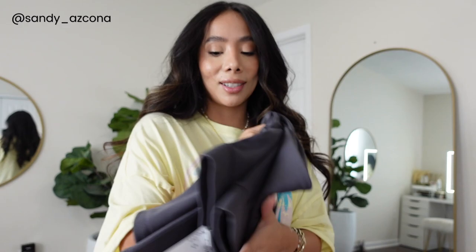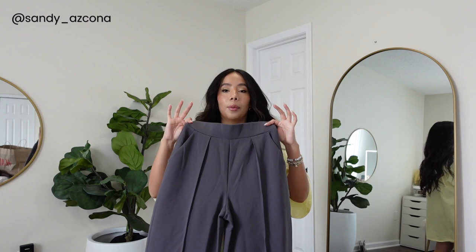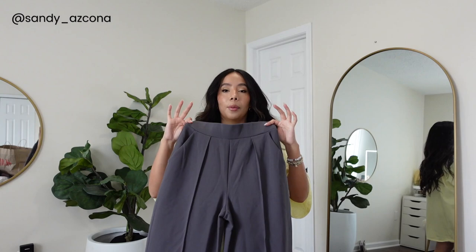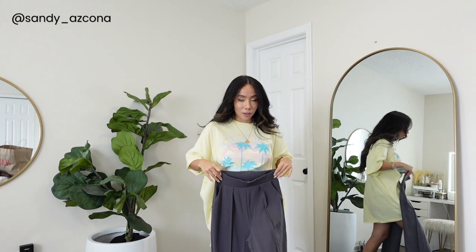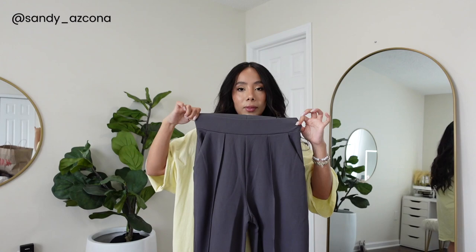I've been eyeing these trousers for a very long time but they were sold out online. They have two different colors — this is a gray one and they do have a black one as well. I love them because they have an elastic band and they still look dressy. You can wear them to dinner or to work. Being 5'1, the length of these is perfection — I can wear sneakers, booties, or heels and they still look really good. These are $19.99 and I got them in extra small.